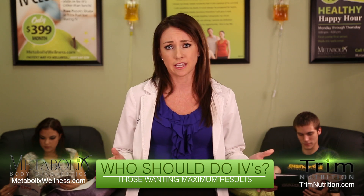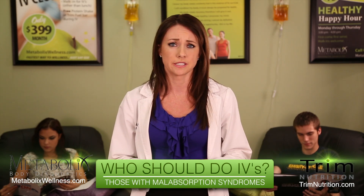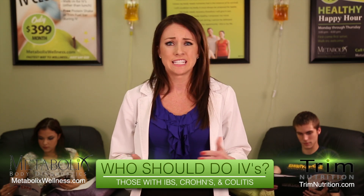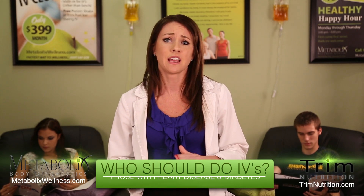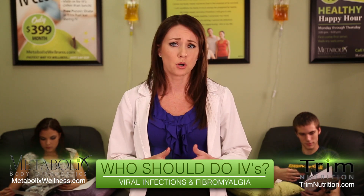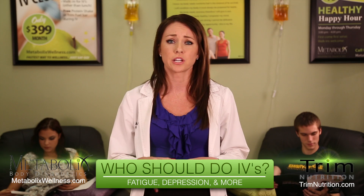IV nutrient therapy has been used for decades for people with malabsorption syndromes such as IBS, Crohn's and colitis, diseases such as heart disease, diabetes, autoimmune diseases, as well as in viral infections, fibromyalgia, fatigue, depression and more.